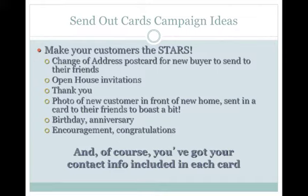SendOutCards even allows you to fully automate card sending processes such as birthdays and anniversaries, and it's perfect for encouragement and congratulations. And remember, you've got your contact information included in every card.